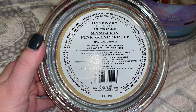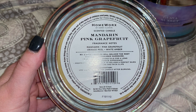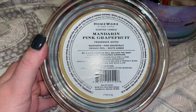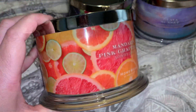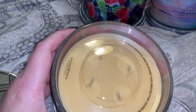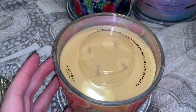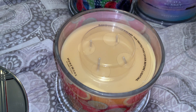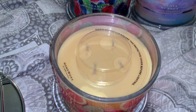There we go — 18 ounces. This is an 18-ounce candle, which I think is just a touch bigger than Bath & Body Works — I think theirs is either 14 or 16 ounces. This has a burn time of 30 to 55 hours. What surprised me — let me pop the lid on the Mandarin and Pink Grapefruit — is that these are four wicks. They're not a three-wick candle; they're a four-wick, presumably because of how wide the opening is, so it would burn completely across.